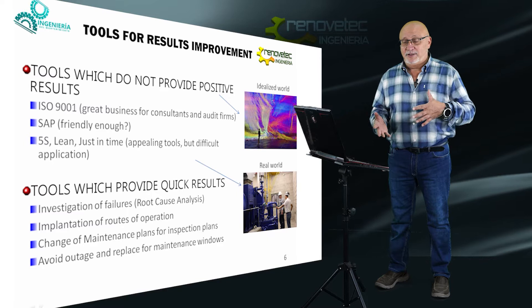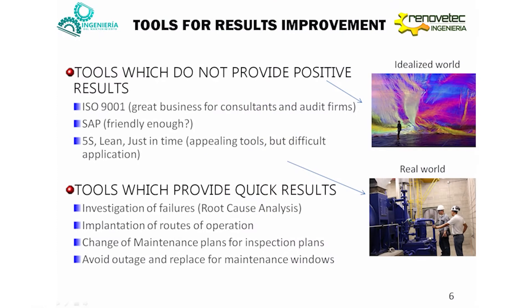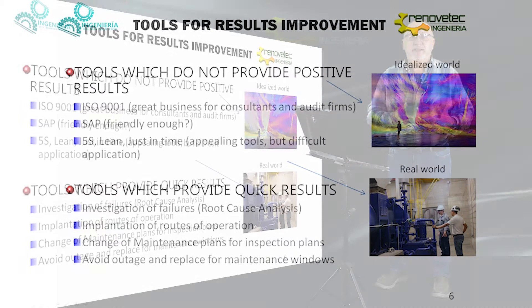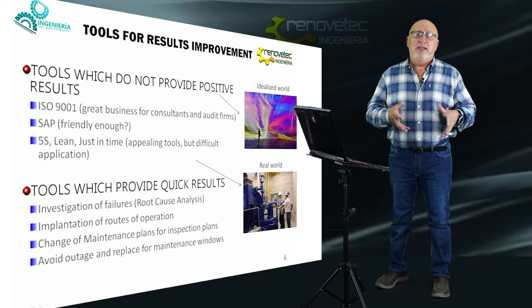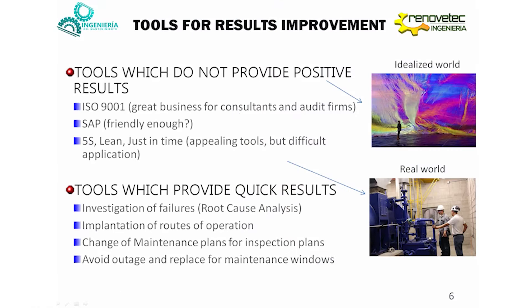On the other hand, we have some tools that have provided very good results, very quick results. This is for example the investigation of failure, the implementation of operation routines, or the change of a maintenance plan based on systematic activities to an inspection plan that bases the maintenance activity on condition-based maintenance. And we need to avoid outages and replace this concept of outage with maintenance windows.